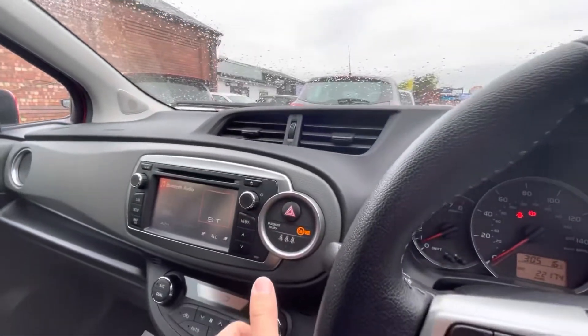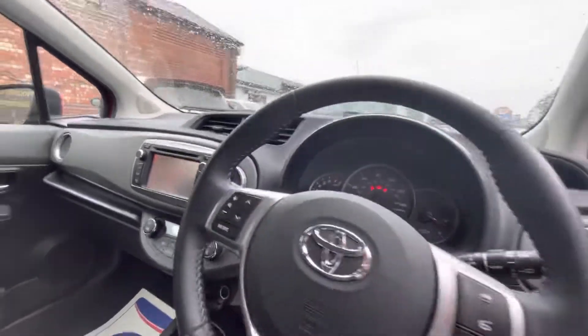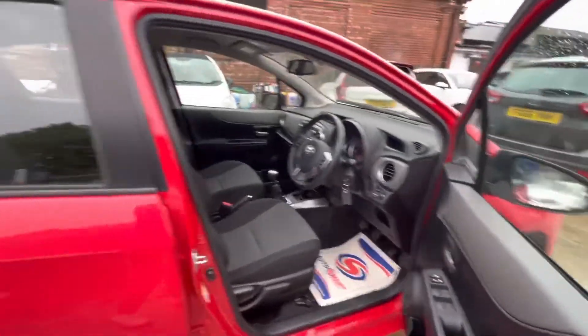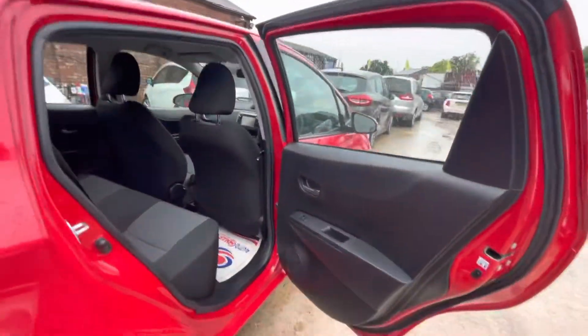I believe it's DAB as well — let me just double-check that for you. No, just AM and FM radio. Air conditioning is all there as well. It's not the type of day for air conditioning, but we've just had a heat wave where you definitely would have needed it. And that's all working nice, doesn't need a re-gas.